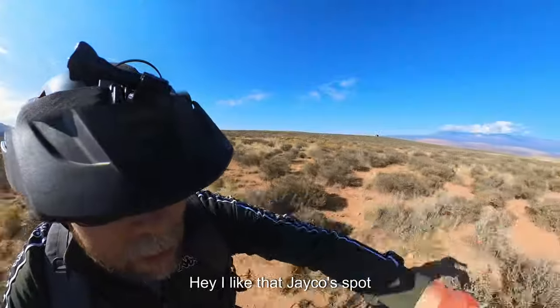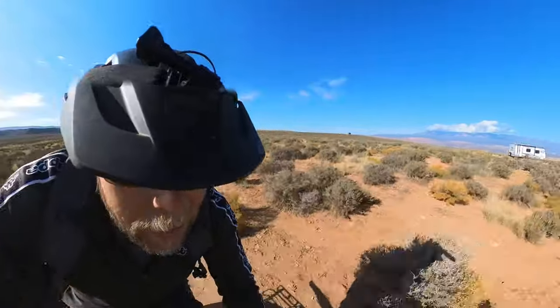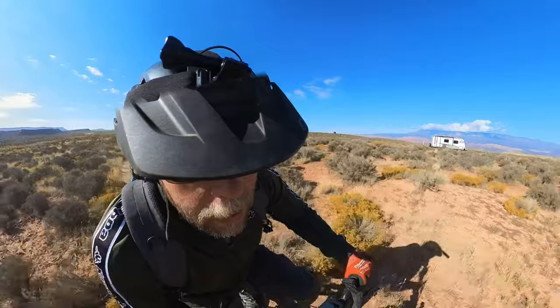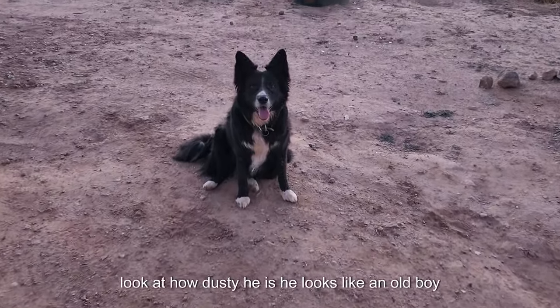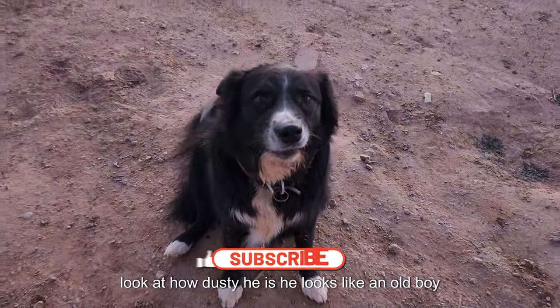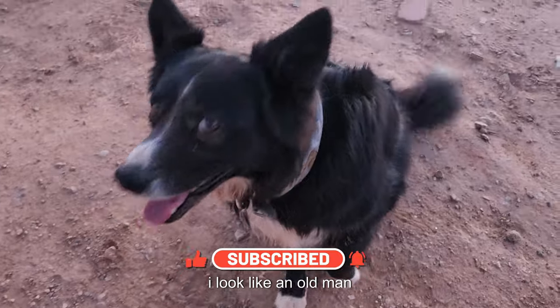Hey, I like that Jayco spot. Look at how dusty he is — he looks like an old man.